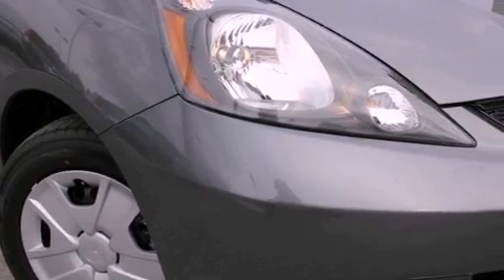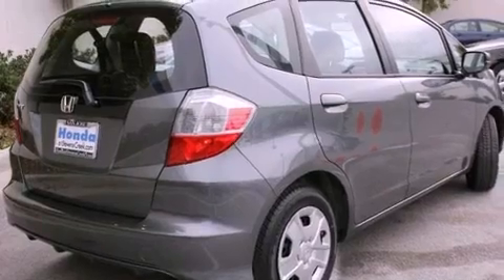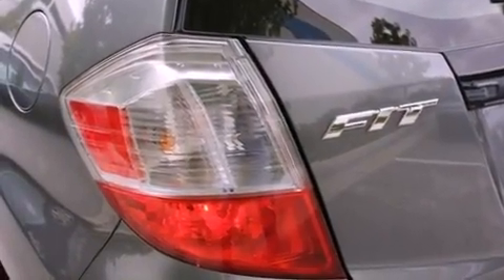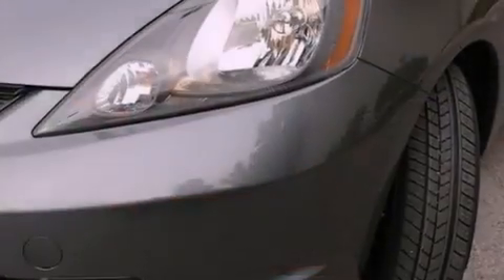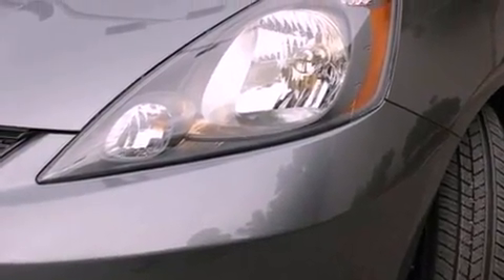All of the following features are included: cruise control, a rear window defroster, a keyless entry system, a CD player, a passenger side vanity mirror, a security system, a traction control system, an anti-lock braking system, a rear window wiper, and folding rear seats.